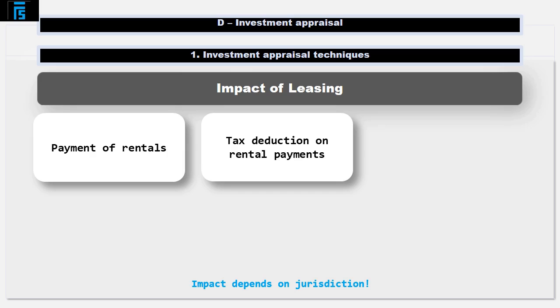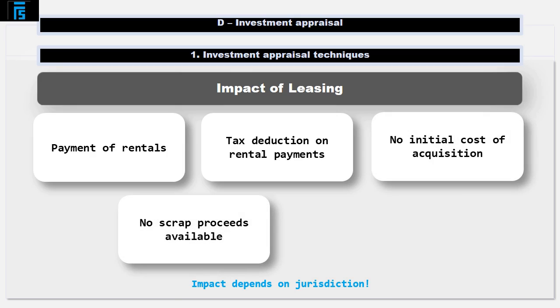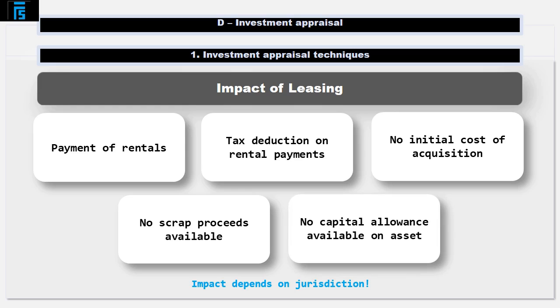If you lease the asset, you won't have to pay the initial cost of buying it. But you will also lose the scrap proceeds, as you won't have an asset to sell at the end of the lease. Finally, if you lease the asset you won't own it, so it's unlikely you'll be able to claim capital allowances.